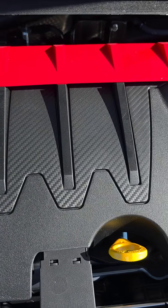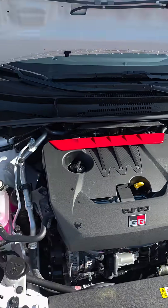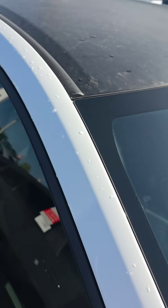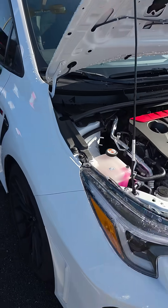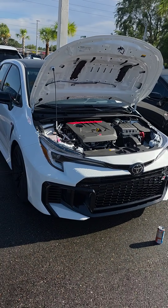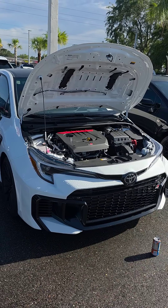A little carbon fiber on the engine bay, and my favorite feature is the forged carbon roof. Very interesting — love to have one of these, but not quite yet. GR Corolla.